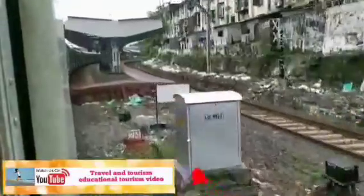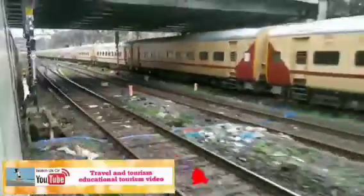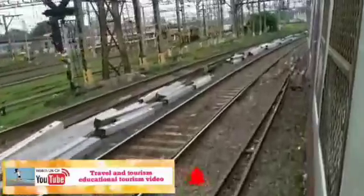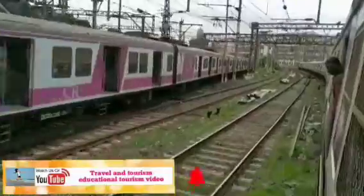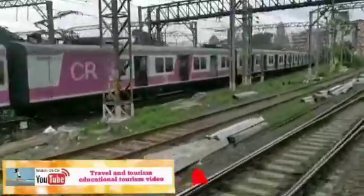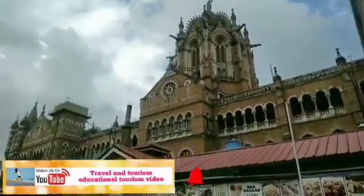It got its name from the then ruling British royal, Queen Victoria. The construction of the station took 10 years to complete and was opened in 1887. At the time, the building was the most expensive structure in Mumbai, costing 2,60,000 sterling pounds. In 1996, the Minister of Railways changed the name to Chhatrapati Shivaji Maharaj Terminus.